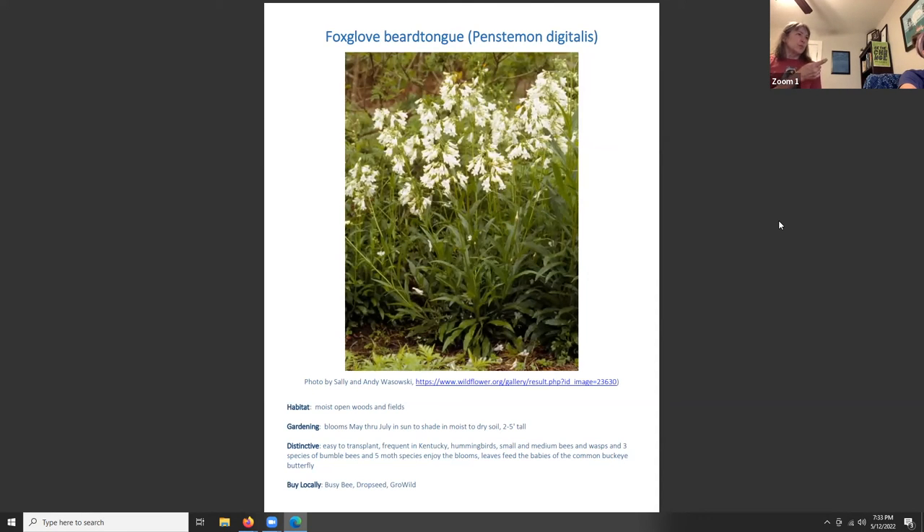Foxglove beardtongue, Penstemon digitalis, grows in moist woods and fields and is often seen on roadsides. It blooms May through July in sun to shade and moist-dry soil, reaching two to five feet tall — so it can grow in nearly any habitat you have. Hummingbirds like it, it's easy to transplant, and it's frequent in Kentucky. Small and medium bees, wasps, three species of bumblebees, and five moth species enjoy the blooms. It's also a host plant for the common buckeye butterfly.